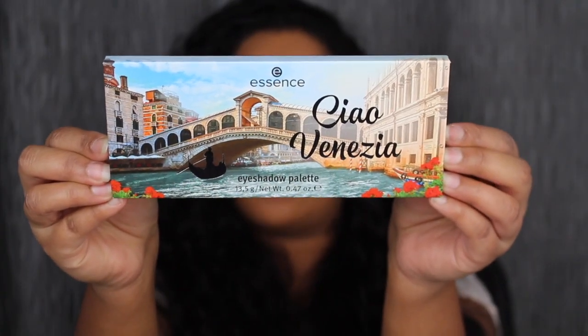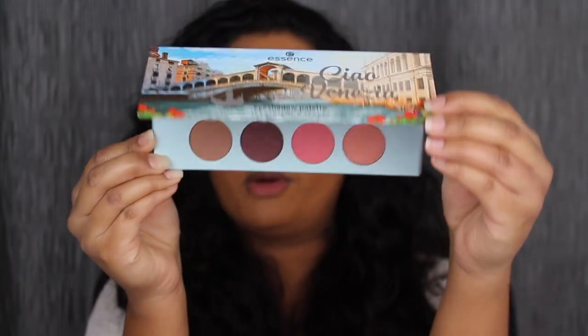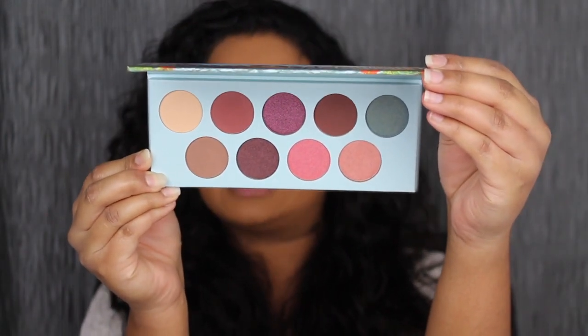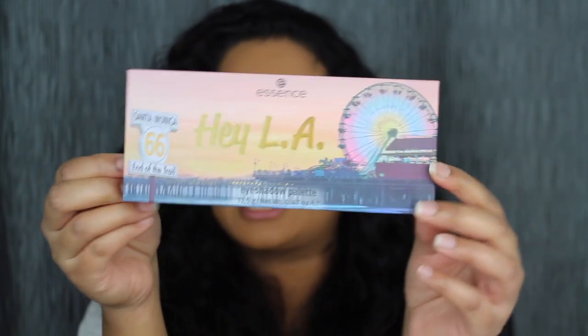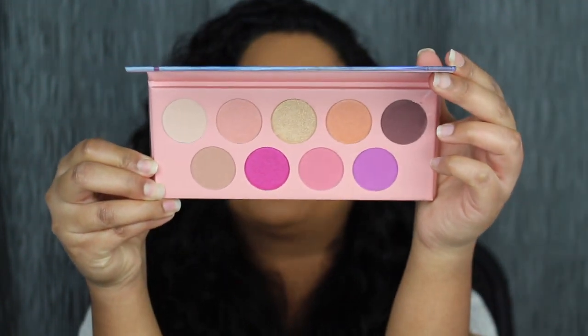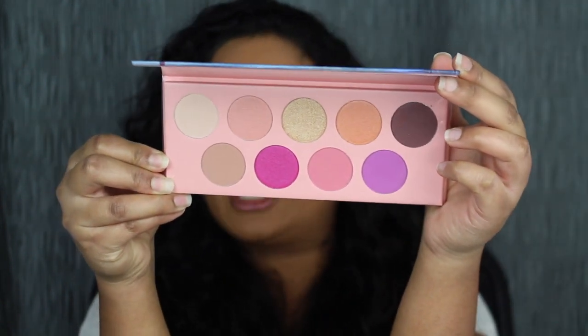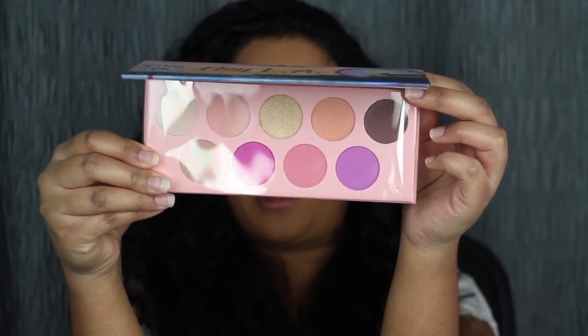The next eyeshadow palette is called Ciao Venezia. I love the detail on the packaging, it is so pretty. If you open up this eyeshadow palette, you can create a lot of daytime and nighttime looks as well. The next eyeshadow palette I purchased is called Hey LA. This eyeshadow palette is so pretty on the inside — it will be great to create Valentine's Day looks or just everyday looks. I love the color scheme. I've decided we're going to play with the Ciao Venezia eyeshadow palette today, so let's take a closer look.